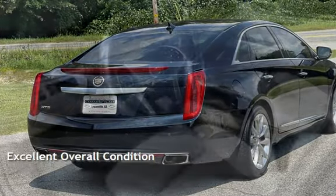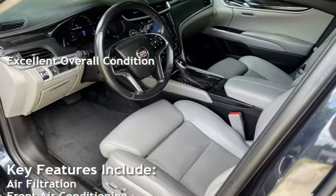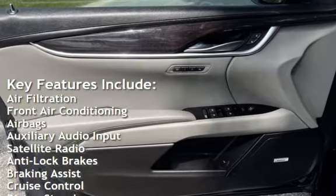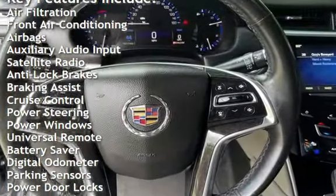This vehicle is in excellent overall condition. Key features include air filtration, front air conditioning, airbags, auxiliary audio input, satellite radio, anti-lock brakes, and braking assist.